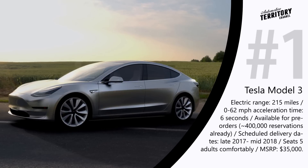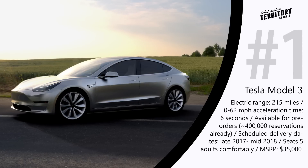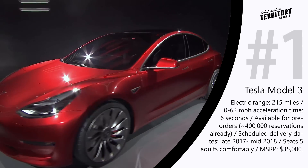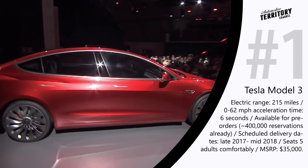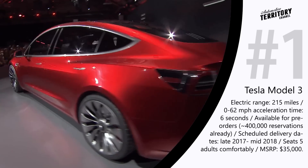The Tesla Model 3 seems to combine all of the features of the ideal mass-produced electric car. It has a range of up to 215 miles on a charge, decent performance characteristics, and the ability to accelerate from 0 to 62 mph in about 6 seconds, at an affordable price of only $35,000, while providing Tesla build quality.